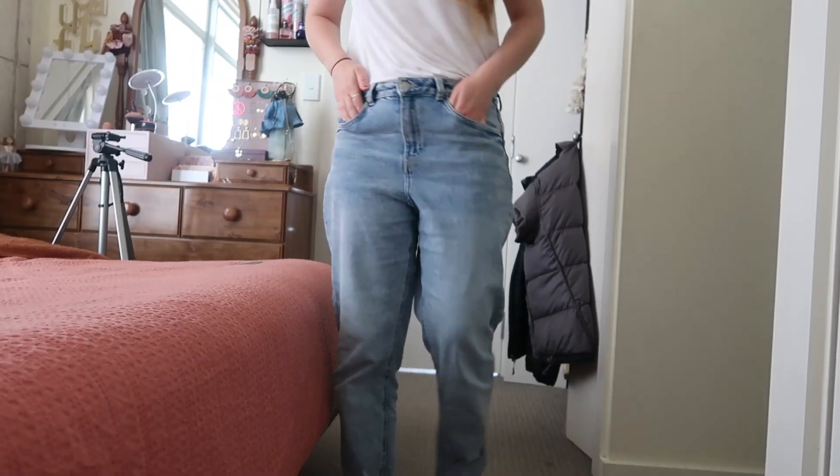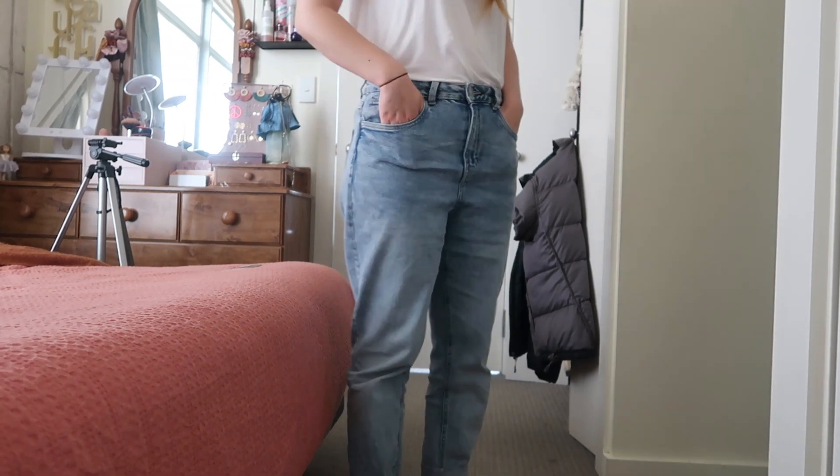The last pair of jeans I have to show you — I actually can't show you while filming this because I've just washed them and they're out on the line drying. But once they're dry, I'll film some footage and insert that in so you guys can see me wearing them.